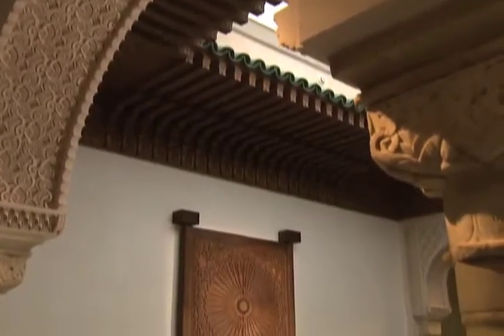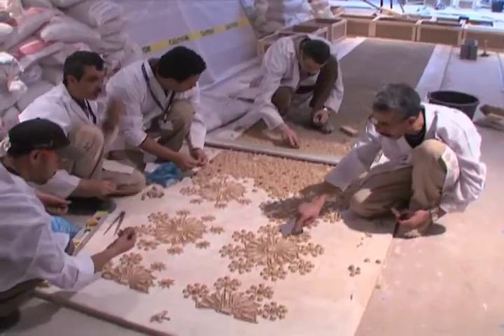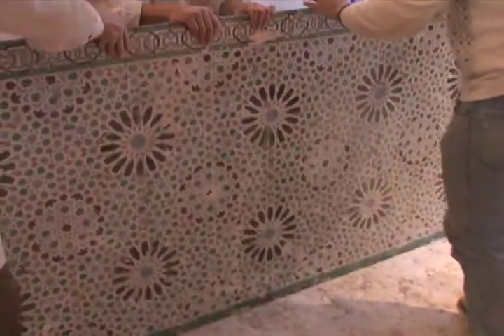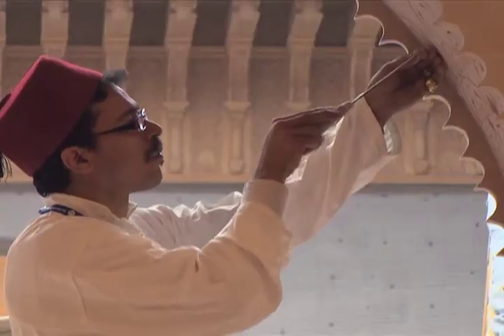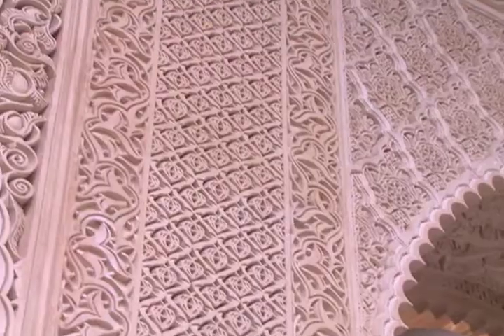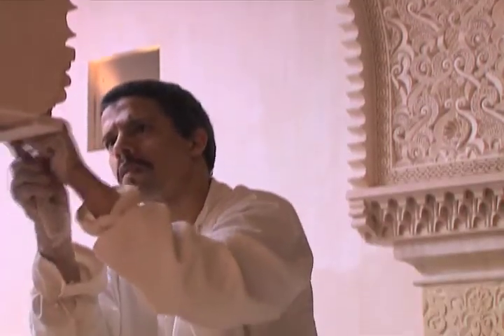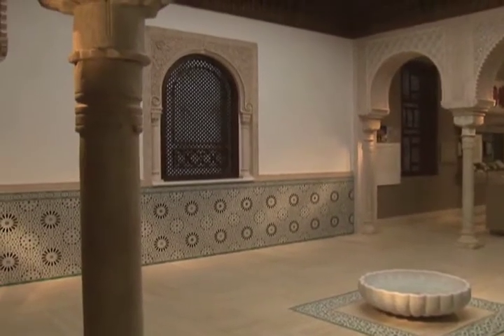Discussing the architecture, Echdiar highlighted a very special area called the Andalusian court — a structure built on site by about 15 Moroccan craftsmen who carved the plaster, carved the woodwork, and did the tile work right there on site. Visitors watched them transform the space from beams and bare walls and bricks to this wonderful interior. It was quite an experience.